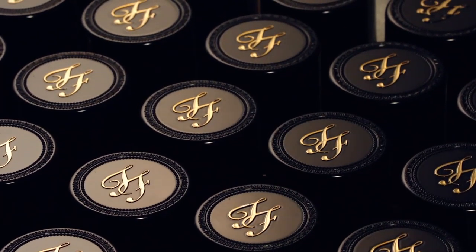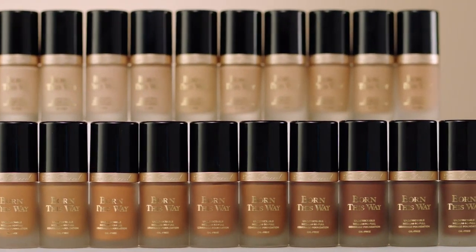Hey lovers! Elise here, a global pro artist here at Too Faced. We recently partnered with Jackie Ina, one of the world's biggest beauty influencers, to make sure that we got our new shade extensions absolutely perfect for you.